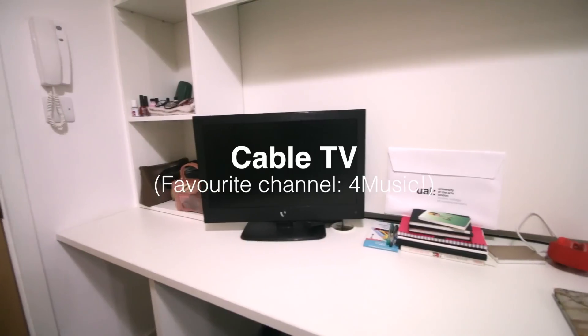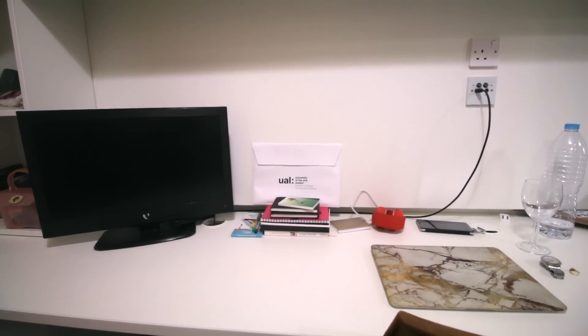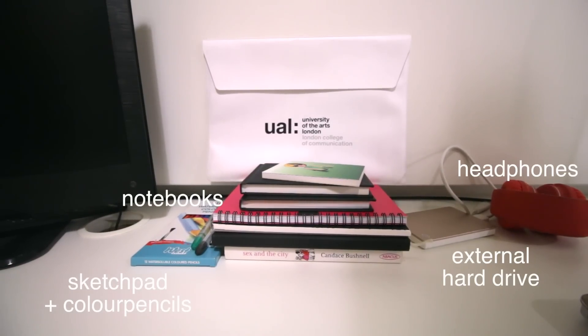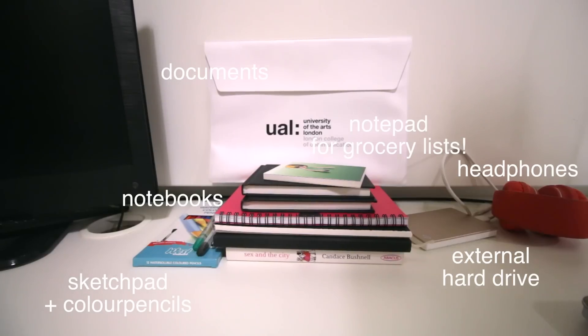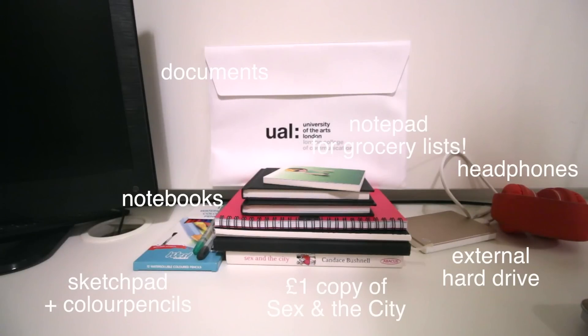Up next at my workstation is a TV that I use mostly for background noise or music — I'm clueless on British TV so I don't really bother. I have my stack of notebooks and stationery for school because I love writing. The white envelope over there is where I store all of my school documents and homework. I also have a one-pound copy of Sex and the City, just in case.